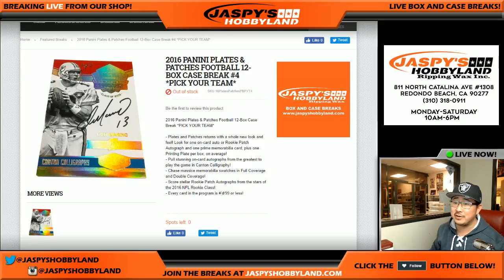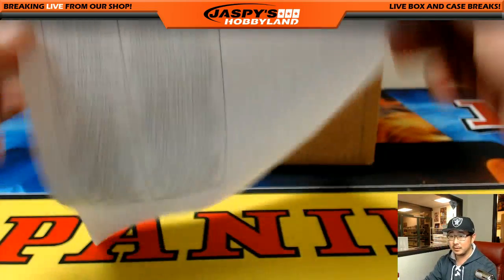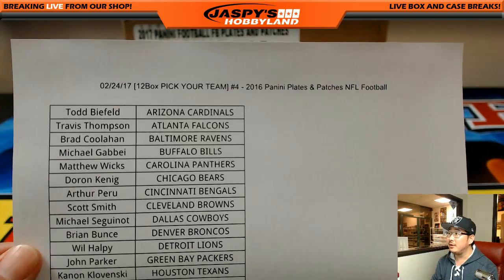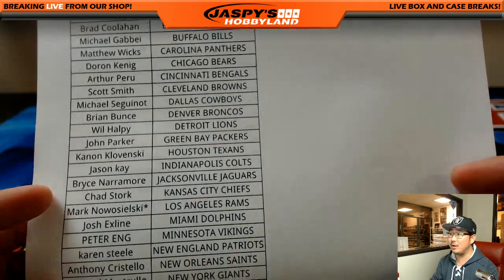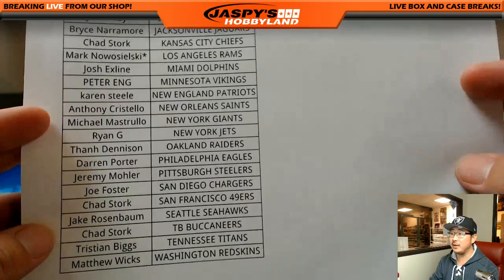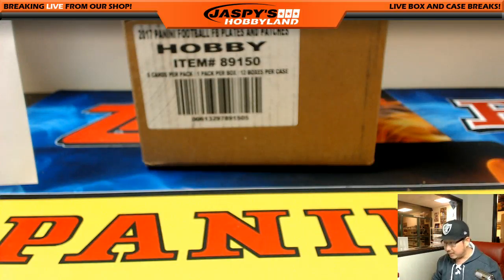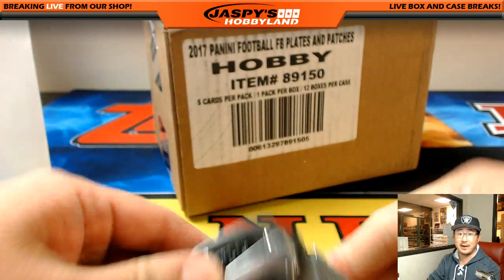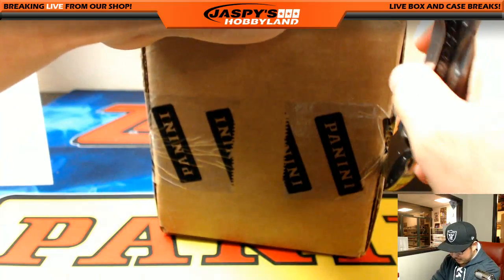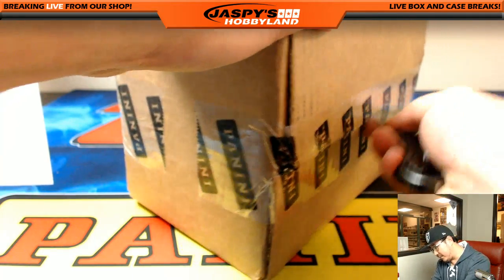2016 Panini Plates and Patches, Pick Your Team number four from jaspyshobbyland.com - thanks for filling this one up folks, full 12-box break. Big thank you to all these folks right here. Pick Your Team number four on the 24th, Friday night, everyone's rocking and rolling. Really appreciate it. Check our Twitter at jaspyshobbyland - we've been pulling some really nice stuff. Stay tuned this weekend for all that. Here we go!